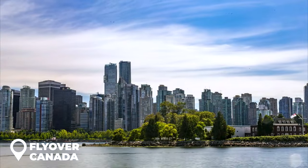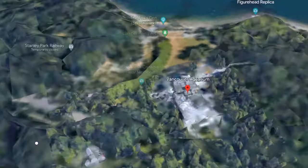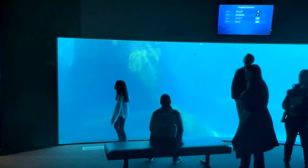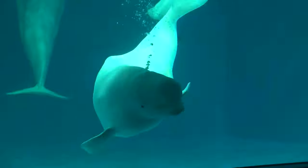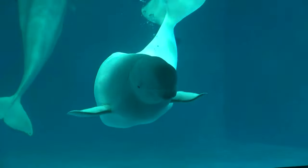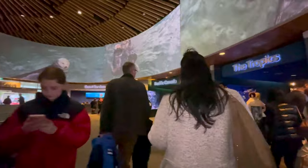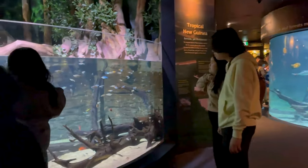Day two: whale watching at Vancouver Aquarium. On day two of your Vancouver adventure, get ready to witness the wonders of whale watching at Vancouver Aquarium. Vancouver is home to an abundance of marine life, and getting a glimpse of the majestic whales is truly an experience of a lifetime. The aquarium offers a variety of whale watching opportunities and educational programs that cater to both locals and tourists.